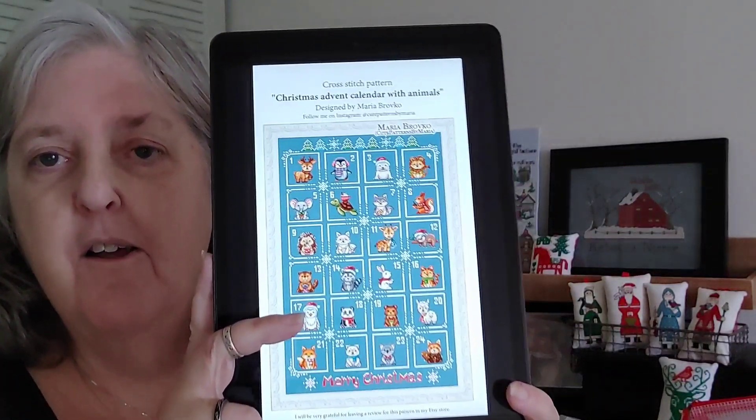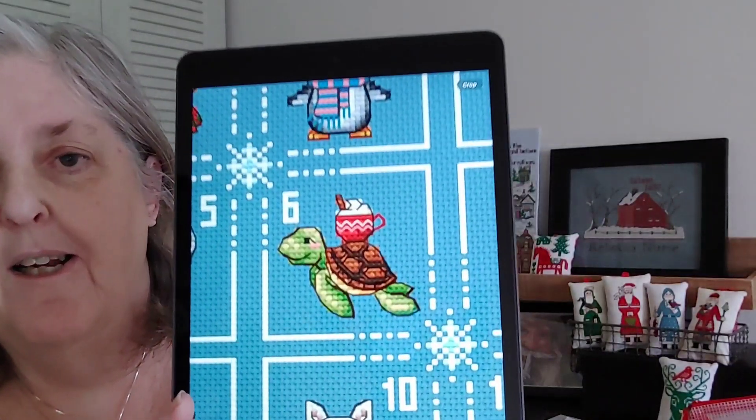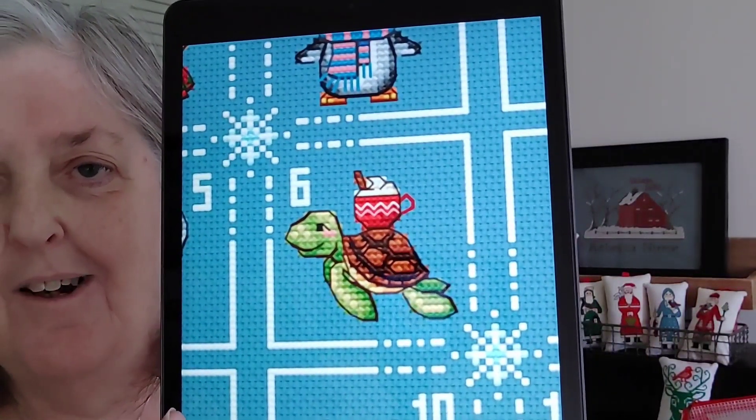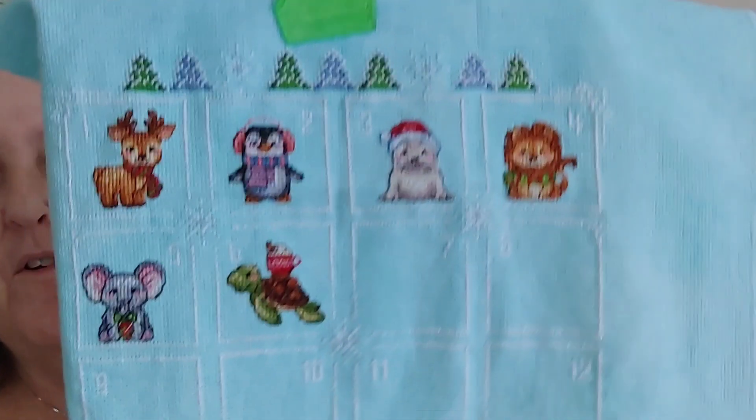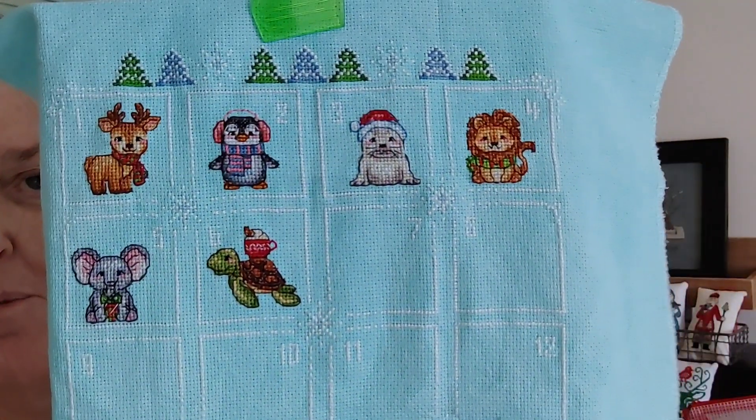Let's go through what I have. I am working on this cute little advent calendar. It's called Advent Calendar with Animals by Maria Brobko on Etsy — she is Cute Patterns by Maria. Yesterday was the one I had really been looking forward to, and it was this little adorable turtle. And you're not going to believe it, but I forgot to take a picture of what it looked like before. So all I have for you is after the backstitch — the final. Isn't it cute? So those are the ones I've finished so far.